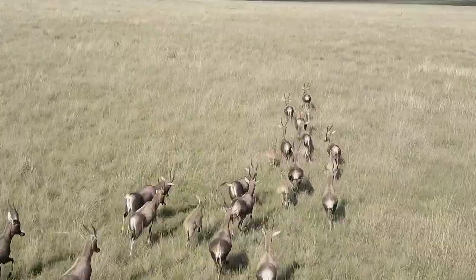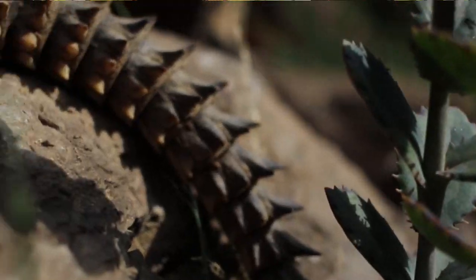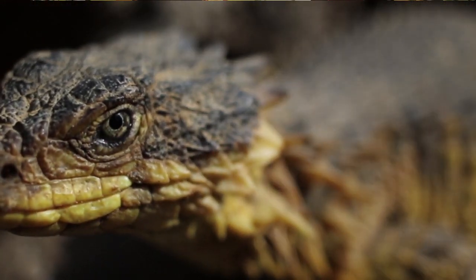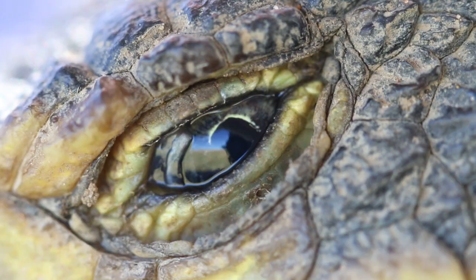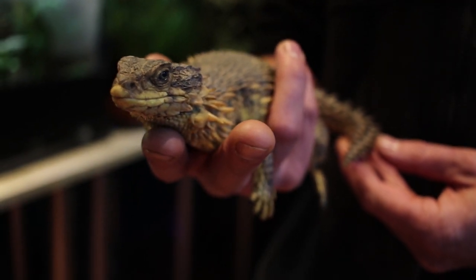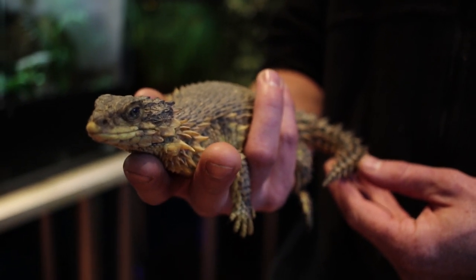The sungazer is a species that hasn't really been bred in captivity — there's only one known case — and they're very high in demand in the international pet trade. So unfortunately, every time you see an animal turning up in the pet market, pictures on Facebook or Instagram of people with their pet sungazers, each of those individual animals has come from the Free State or Mpumalanga in South Africa, taken from the wild and now sitting in a tank in someone's house.